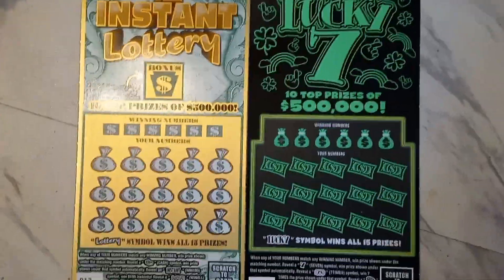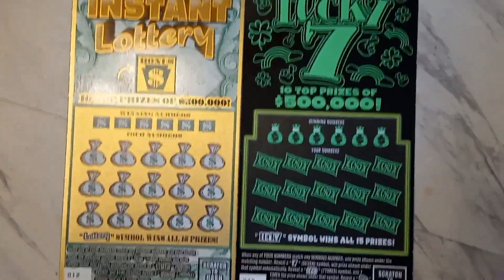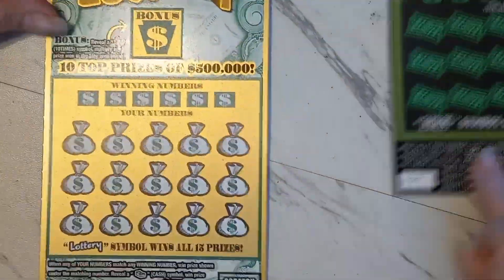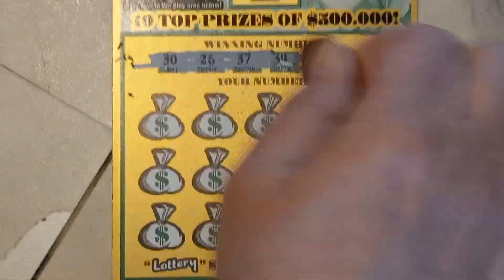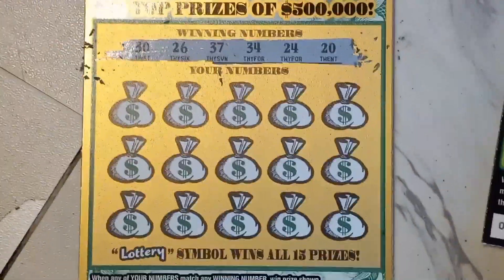Hello YouTube, LuzinLincoln's here and Mrs. Lincoln has won Instant Lottery and won Lucky 7. She has ticket 12 and 39. So whenever you're ready, she's going to scratch out the winning numbers first. See if she can get a win here.